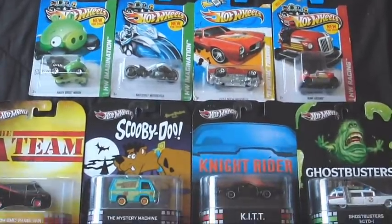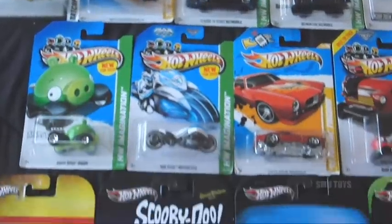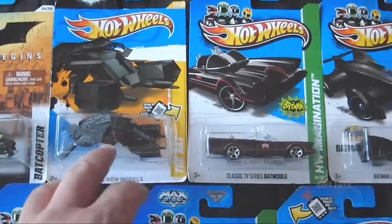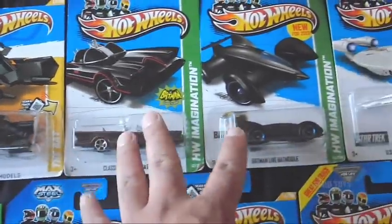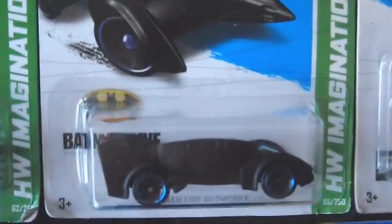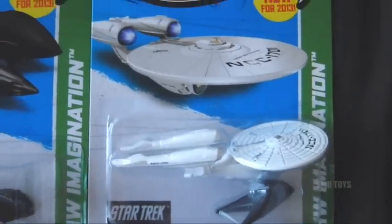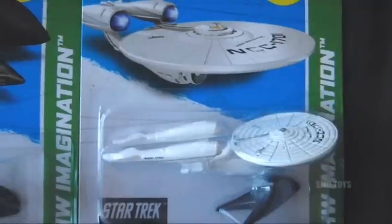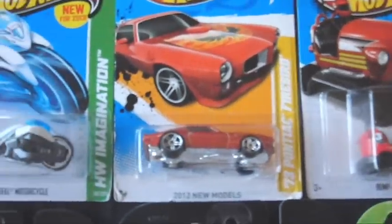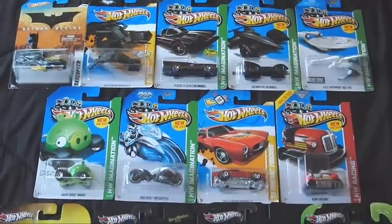Geo, thanks so much man, this is such an awesome hookup. I can't believe you got all these for me. A lot of these I'll probably never see — these Retro Series especially, this one's already kind of old, never seen it; these two, never seen them. And this Batman Live Batmobile, that's just so awesome. And again, that USS Enterprise — this is actually another one I never imagined I'd see as a Hot Wheels. The bump-around car, the Pontiac, the Max Steel motorcycle, and another minion — man, Geo!